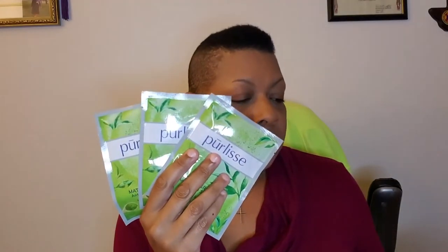We also have three Purlisse sheet masks — matcha green tea antioxidant sheet masks, which retail for $24 for a set of three. I kind of want to try one but kind of don't, because months ago we received the Tatcha face mask.